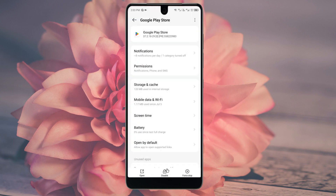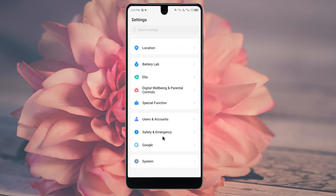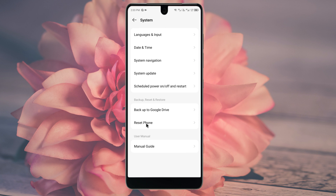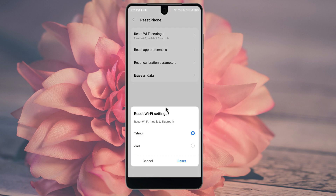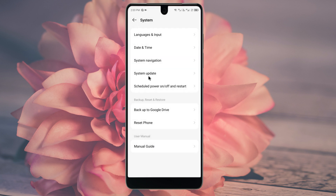After doing this, go back and open your Settings again. Scroll down, click on System, then click on Reset Phone. Select Reset Wi-Fi Settings and click Reset. After the reset, go back and update your phone.